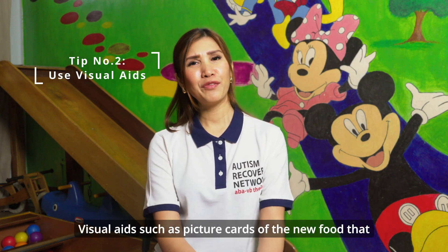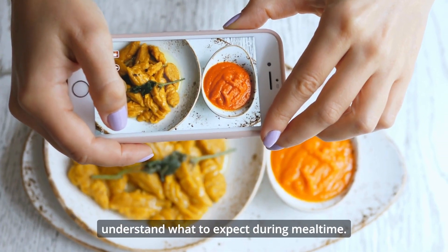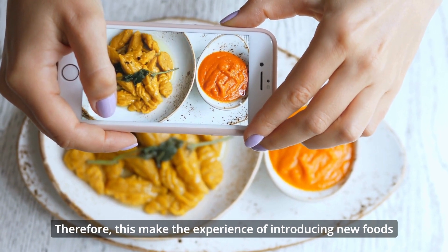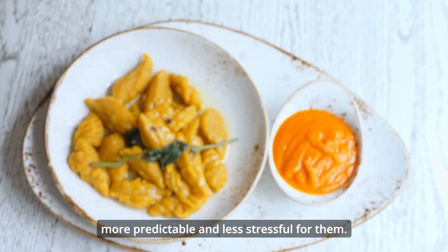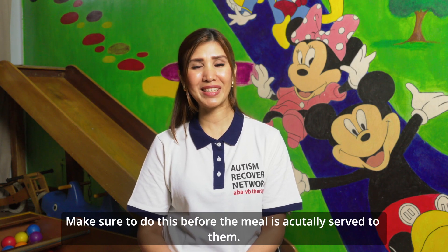Did you know that visual aids are really helpful? Visual supports such as picture cards of the new food you would like to introduce can help your child understand what to expect during mealtime. This makes the experience of introducing new foods more predictable and less stressful for them. Make sure to do this before the meal is actually served to them.